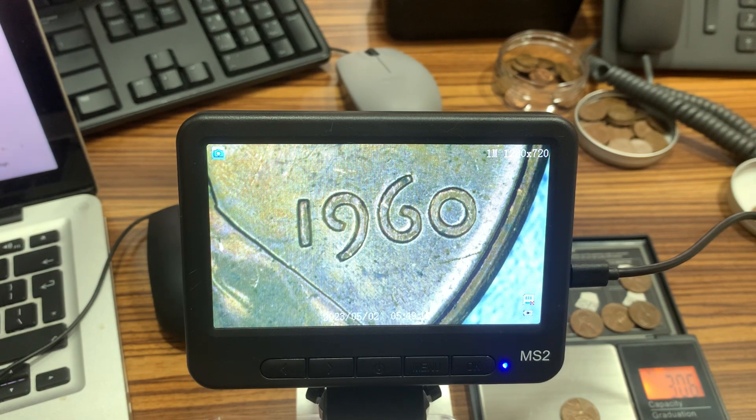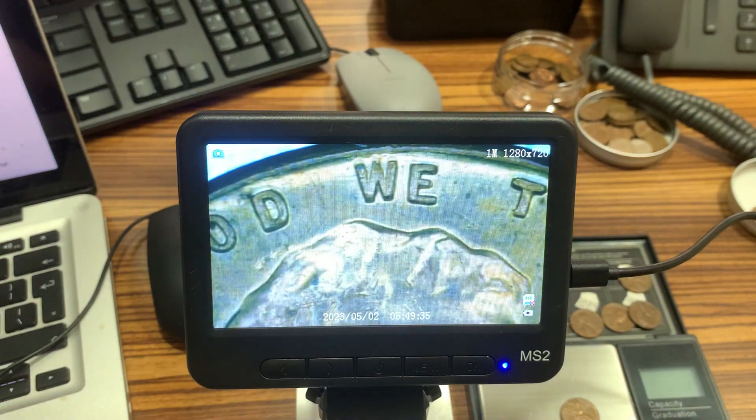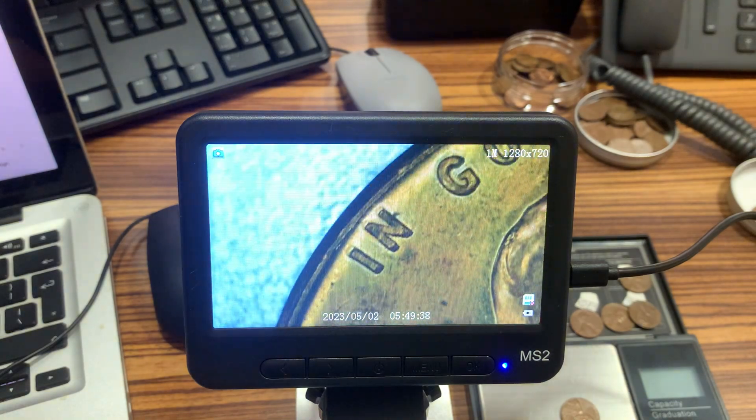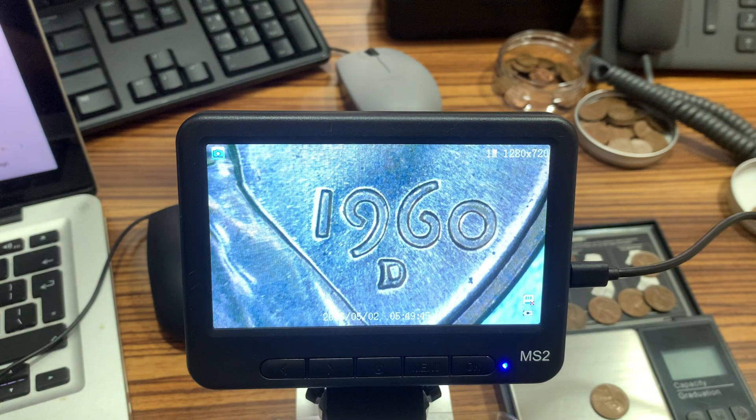All right, 1960 — we go to 1960. The 1960 Lincoln cent with no mint mark: they produced roughly 586 million, 405 thousand pieces, minted in Philadelphia. The 1960 Denver minted coin produced roughly one billion, 580 million, 884 thousand pieces — a little bit higher than the no-mint-mark 1960.